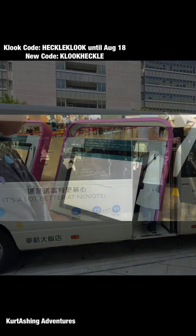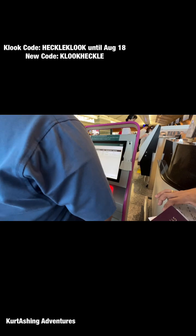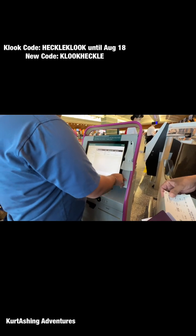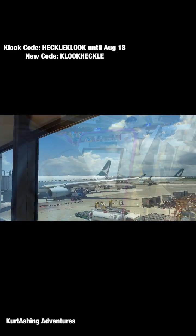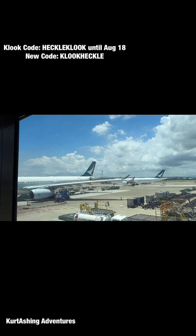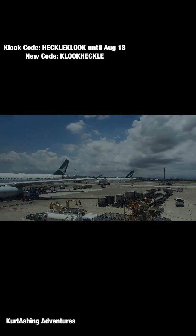And that's our itinerary for our Taiwan trip 2024. I hope you like this video and that it's going to be helpful for your upcoming Taiwan trips as well. Don't forget to like, share, and subscribe to our YouTube channel. Follow us on TikTok and Facebook — Kirtashing Adventures, where adventure never ends. Till next time!